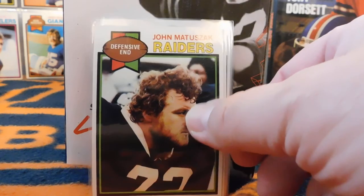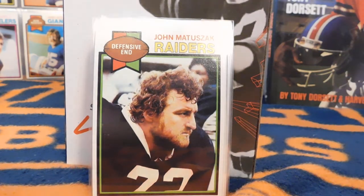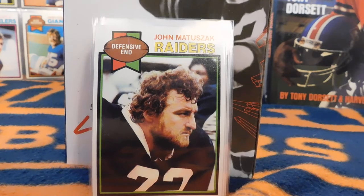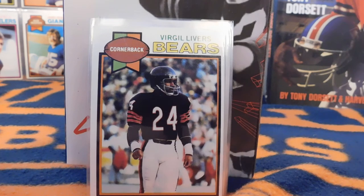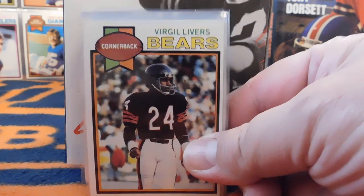Here's another card of John Matuszak — I showed him for the 1978 set as well. He's best known as Sloth from Goonies along with his NFL career. And this is Virgil Livers of the Chicago Bears, who actually had one of the more notorious sports injuries. I'm not going to go into the gruesome details, but if you're interested go ahead and look it up. He had a five-year career with the Bears.